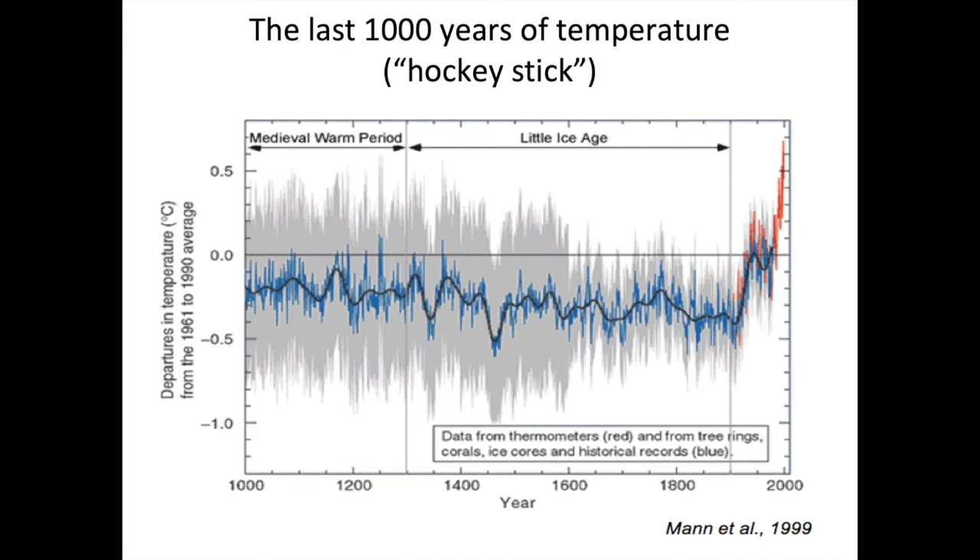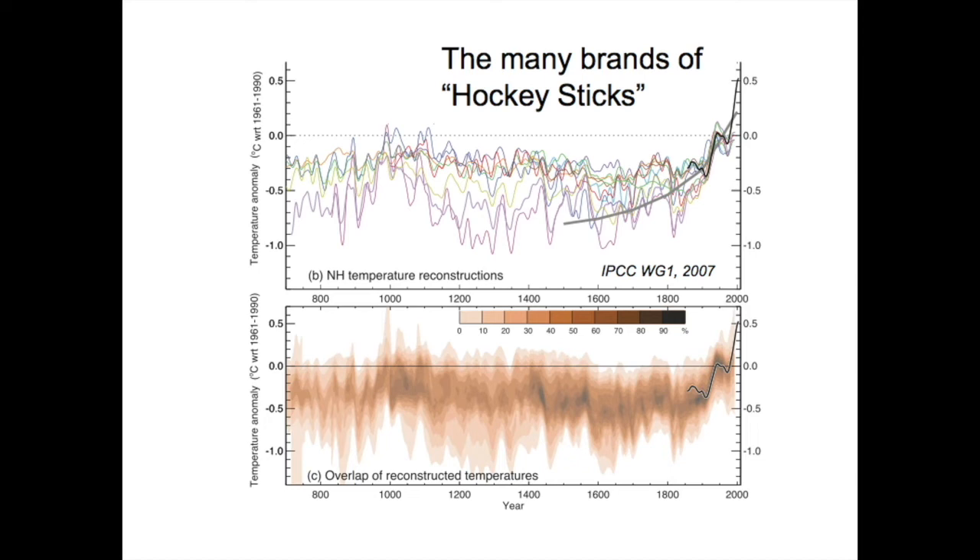Going back to the science: this is a diagram made in 1999 by looking at weather information collected historically, plus information from tree rings, corals, and ice cores. Generally temperatures were decreasing gradually until about 1900, and then they elevated quite rapidly. This was published in 1999 and there was a fierce reaction saying there must be something wrong with this. Lots of other studies were done, and when you put them all together, you get essentially the same effect. It's science that has been validated.